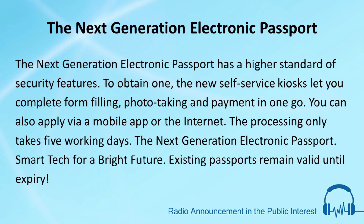The Next Generation Electronic Passport has the highest standard of security features. To obtain one, the new self-service kiosks let you complete form-filling, photo-taking and payment in one go.